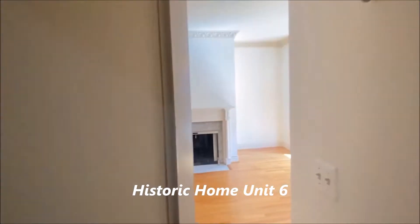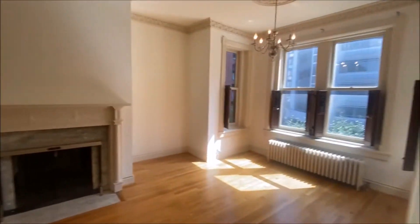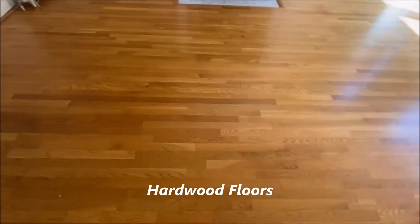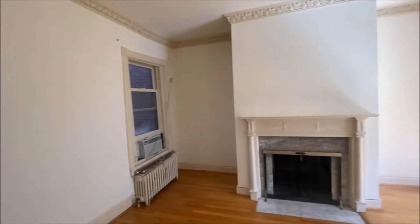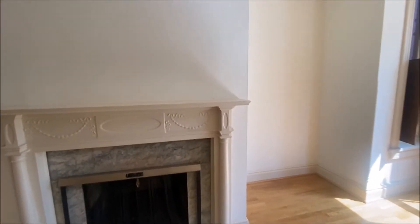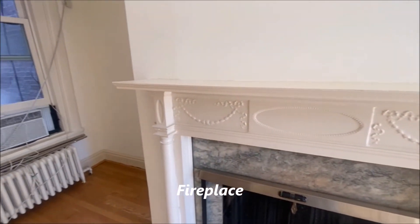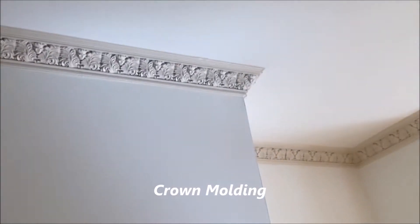Welcome to unit number six. As we walk into this light-filled room, you notice the beautiful hardwood floors. This is a studio with some beautiful original details such as this fireplace with original mantle and the crown molding.